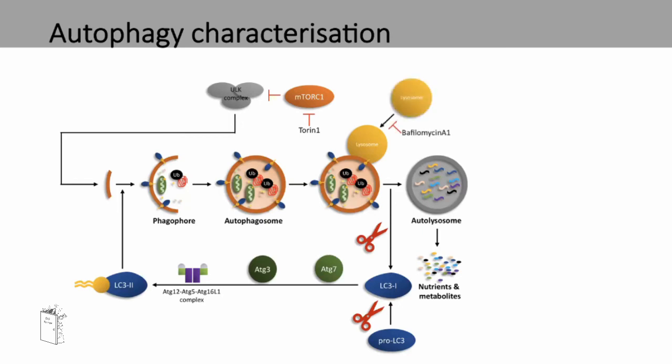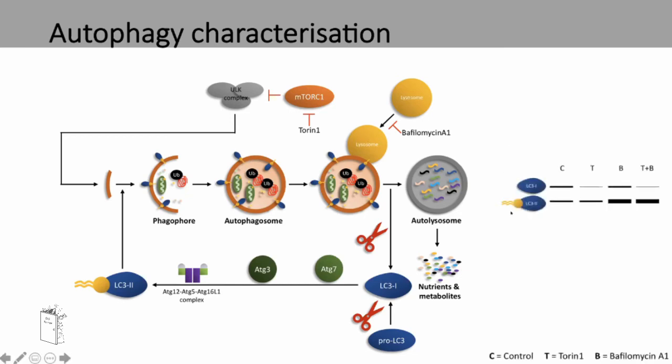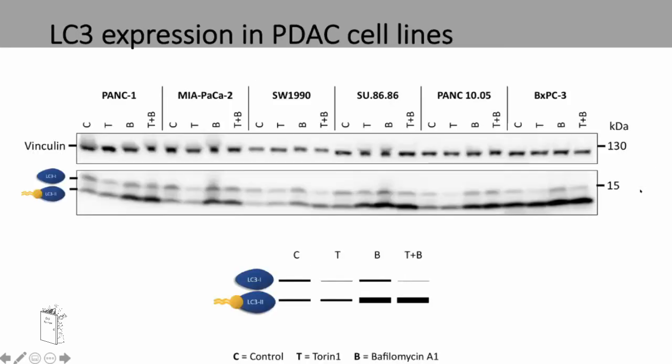Another drug commonly used for autophagy characterisation is bafilomycin A1, which prevents the fusion of the lysosome to the autophagosome. In a western blot of LC3, you should see this expression pattern: with Torin-1 treatment, you'd expect a decrease of LC3-1 as it's being used to create more autophagosomes; with bafilomycin, you'd expect an increase of LC3-2 as it's paused in the process; and in combination, you'd expect a combination of both effects. You can see here with all six cell lines, they seem to show the expected pattern. However, with BXPC3 there is a vast increase in the expression of LC3-2, indicating that this cell line, for some reason, has an upregulation of autophagosomes.